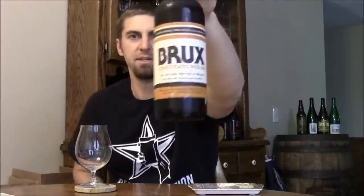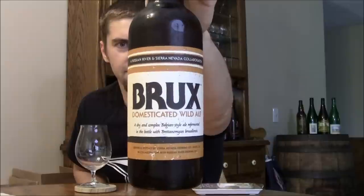Hey Beertubers, Ryan here, back from another episode of San Diego Beer Blog. Thanks for joining me. Today we're going to be looking at a collaboration beer between two of California's most popular breweries, Sierra Nevada and Russian River.